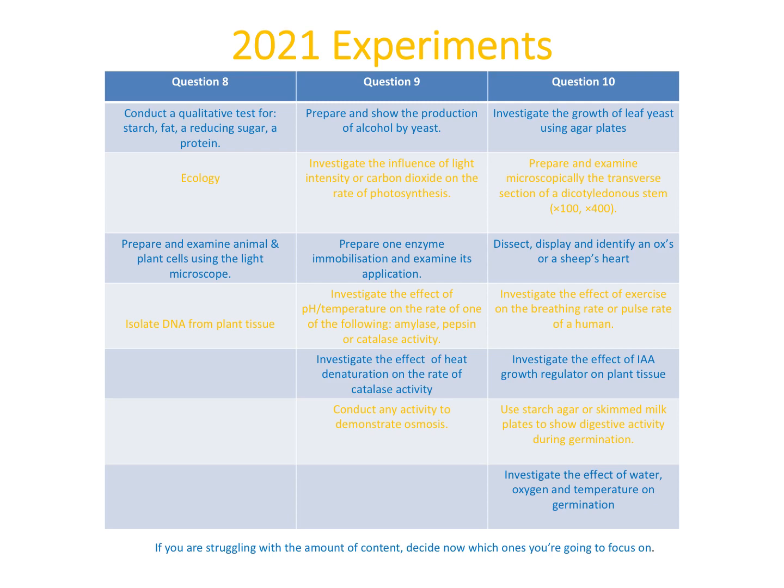Question 10 is a little longer: the growth of yeast using agar plates, preparing and examining microscopically the transverse section of a dicot stem, dissection, the effect of exercise on breathing or pulse rate, the effect of an IAA growth regulator on plant tissue, using agar/skin milk plates to show digestive activity during germination, and the effect of water, oxygen, and temperature on germination. If you're struggling with content, focus on questions 8 and 9. Knowing ecology, food, and the scientific method will stand to you throughout the entire exam.